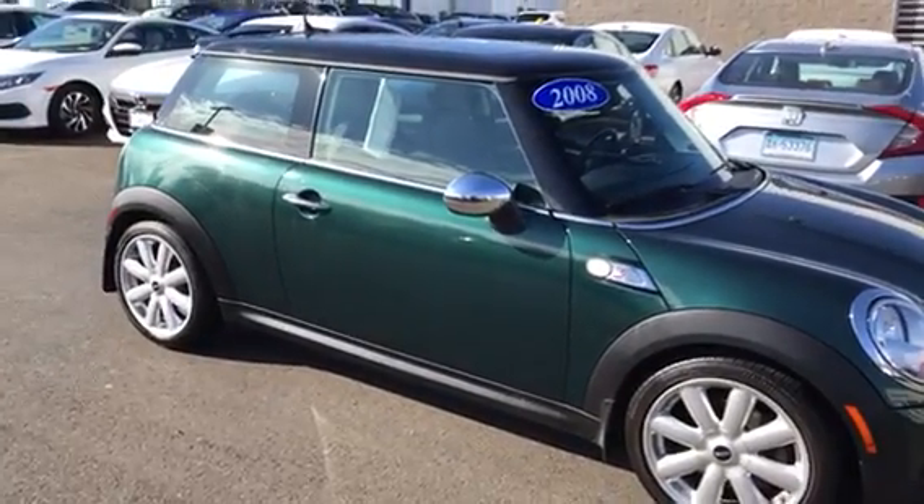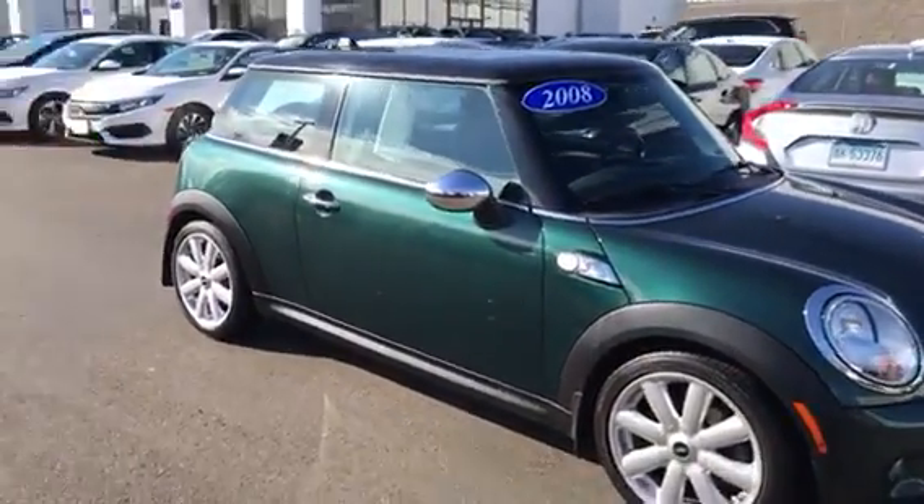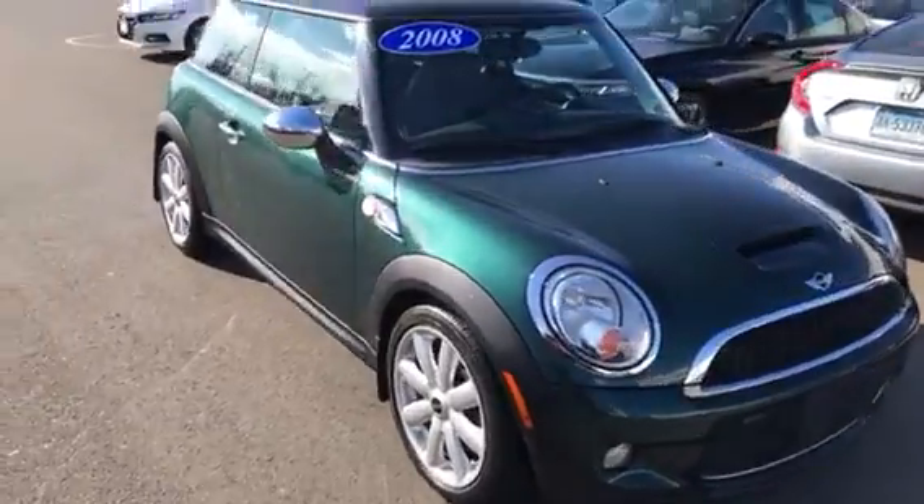John Landry from Honda Danbury sending you a video on his 2008 Mini Cooper. It's in fantastic condition.